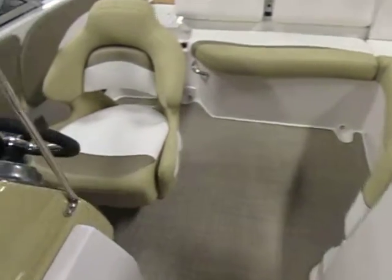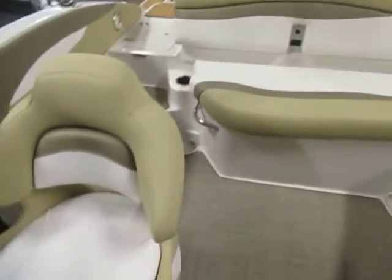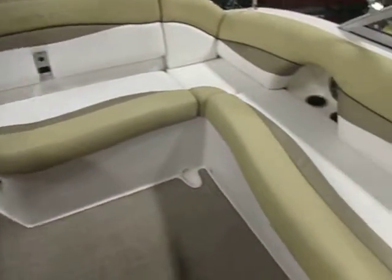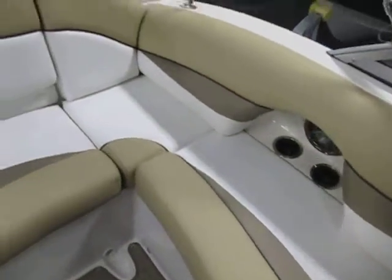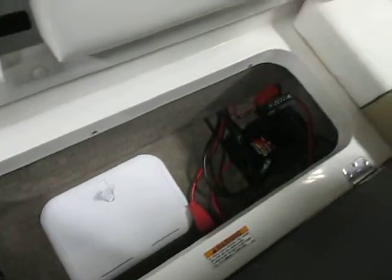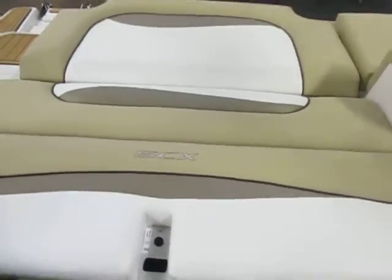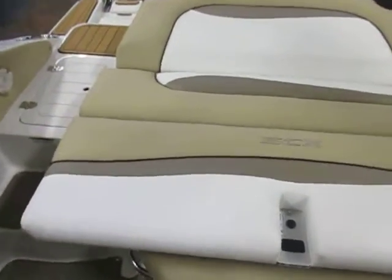There's a driver swivel bucket seat with slider and flip-up bolster, and L-shaped cockpit seating with under storage. The seat back folds down to make a padded sun deck.